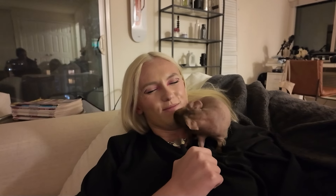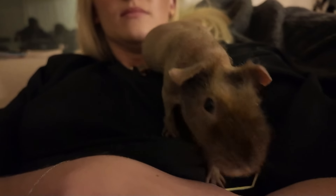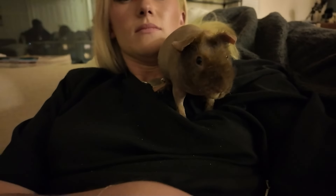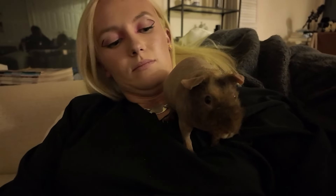Daisy and I got home a little bit ago. Look how cute Rufus is! We've been hanging out with him, giving him little treats. He was acting like he was so hungry.